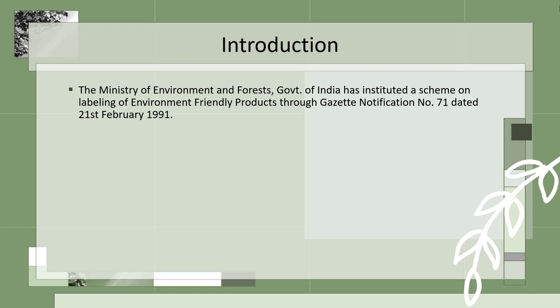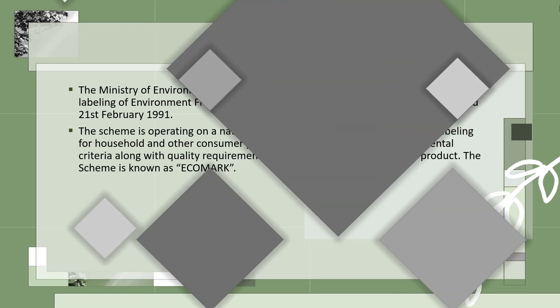Introduction. The Ministry of Environment and Forest, Government of India, has instituted a scheme on labeling of environmental-friendly products through Gazette Notification No. 71, dated 21st Feb, 1991. The scheme is operating on a national basis and provides accreditation and labeling for household and other consumer products, which meets certain environmental criteria along with quality environment of Indian standards for the product. The scheme is known as Ecomark.